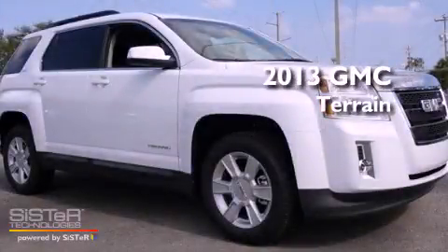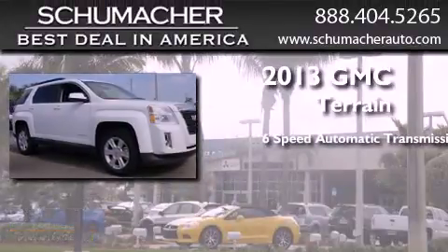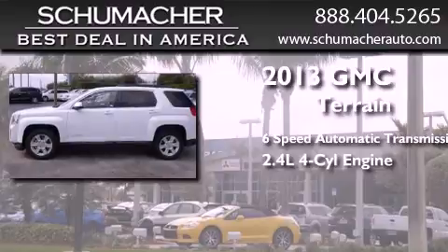This is a brand new 2013 GMC Terrain. This crossover has a six-speed automatic transmission and an inline four-cylinder engine.